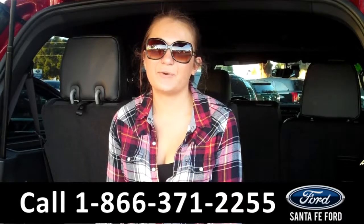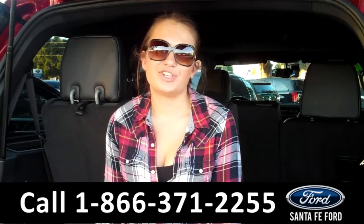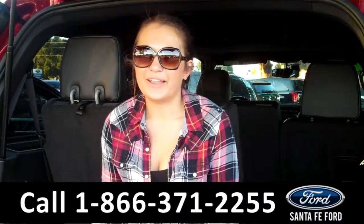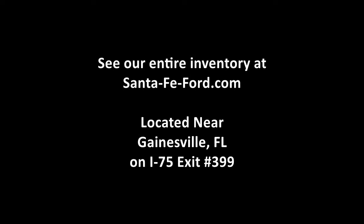That was our 2014 Ford Expedition Limited. For more information, you can give us a call at the number below, or check us out online 24-7 at SantaFeFord.com. I'm Carly, thanks for watching. Have a great day.